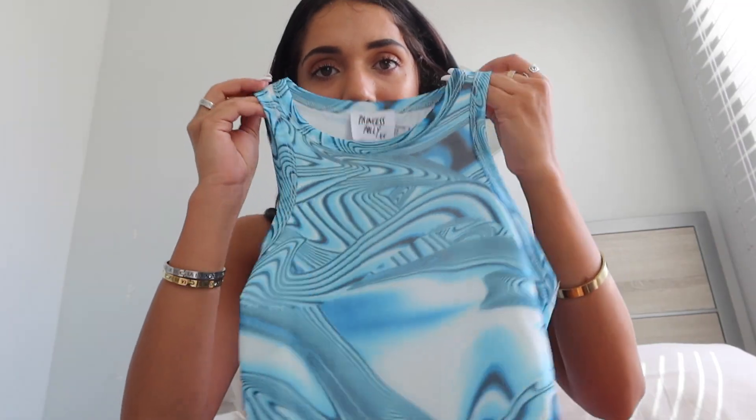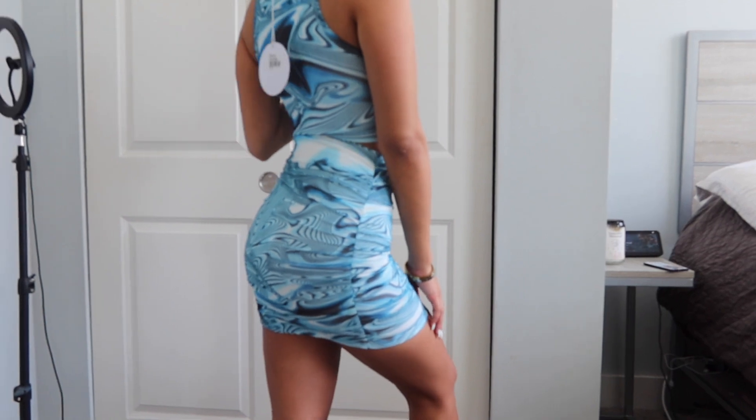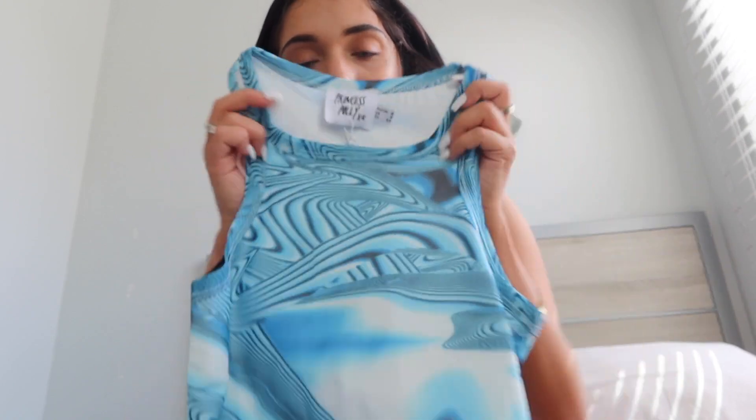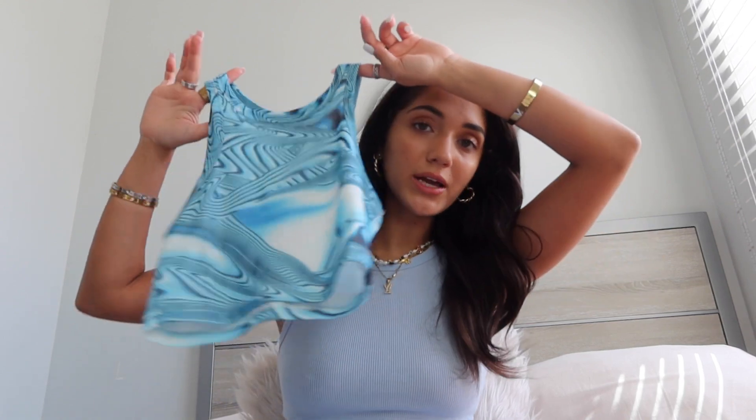I love two-piece sets during the summertime because they're just so easy and they look so cute and put together. I actually got a few more sets — I love Princess Polly's sets. This one is called the Zelda Top and I love this mesh material and this really dope print. I think this is so sick. It's cropped and it's not see-through, which is really cool. I think this print is so in right now — I've been seeing a lot of designers using it and I thought it was so cool for a night out.